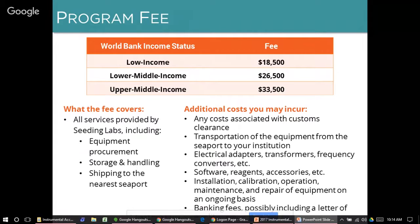In addition, you are responsible for any costs associated with installing and using the equipment — for example, purchase of electrical adapters, transformers, and frequency converters. Most equipment comes from the U.S. and operates at 120 volts, 60 hertz, so if that's not your power grid, you'll most likely need to purchase transformers. You may also need to purchase software, reagents, and accessories, and pay for installation, calibration, operation, maintenance, and repair of the equipment on an ongoing basis.